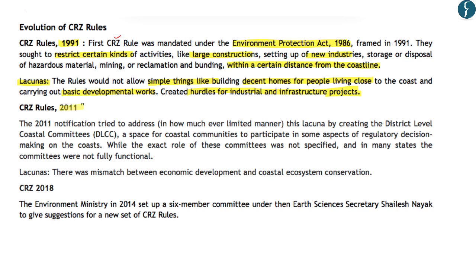The 2011 rules tried to fill loopholes of the 1991 rules by creating district-level coastal committees to allow coastal communities to participate in regulatory decision-making. However, in most states these committees were not functional, and the 2011 rules also created a mismatch between economic development and coastal ecosystem conservation. Hence, in 2014, the Ministry of Environment set up a six-member committee under Earth Sciences Secretary Shailesh Nayak to suggest new coastal zone regulation norms, and finally last year the Cabinet approved the 2018 coastal zone regulation norms.